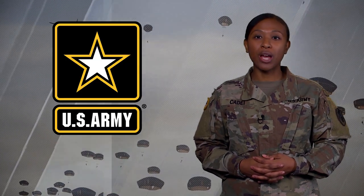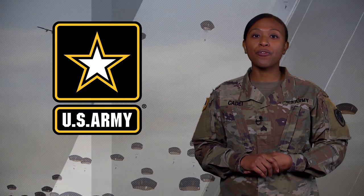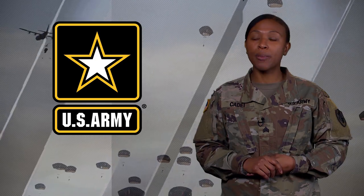Hi and welcome to SITREP, Army news that affects you. We train as we fight. That's why the Army Combat Fitness Test making its way into our ranks should come as no surprise.